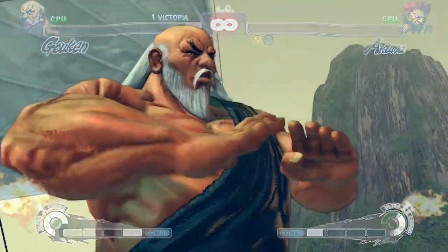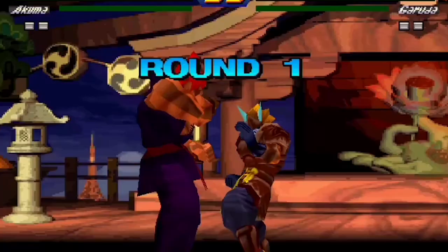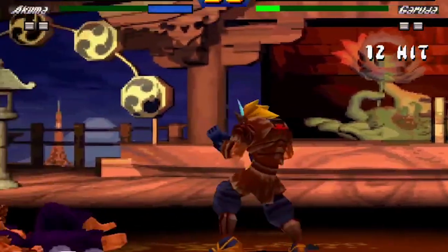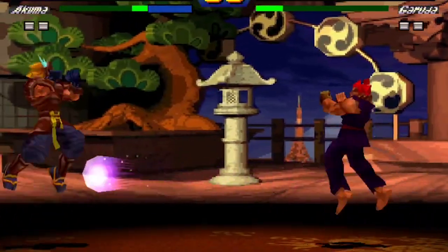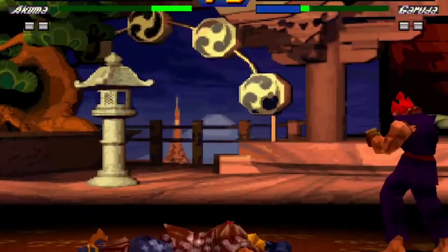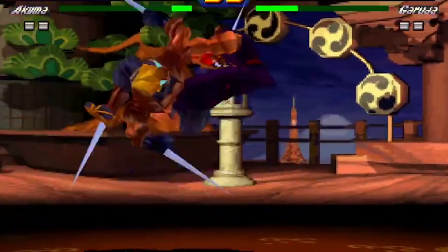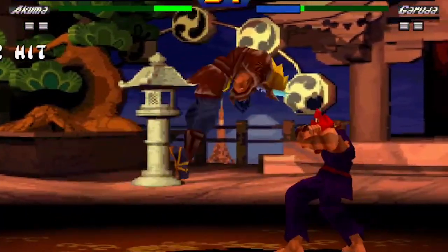In the Street Fighter EX series, the Tatsumaki has a new version that changed visually, becoming a multi-input assault like the Rekuken. It consists of two or three twisting aerial kicks depending on the character and game, followed by a turning axe kick in midair that throws the opponent away. The angle is determined by the kick button: the HK version moves straight ahead and the LK version moves diagonally up. Ryu and Kairi each deliver three kicks in the original Street Fighter EX, while Ken, Akuma, and Evil Ryu each deliver four.